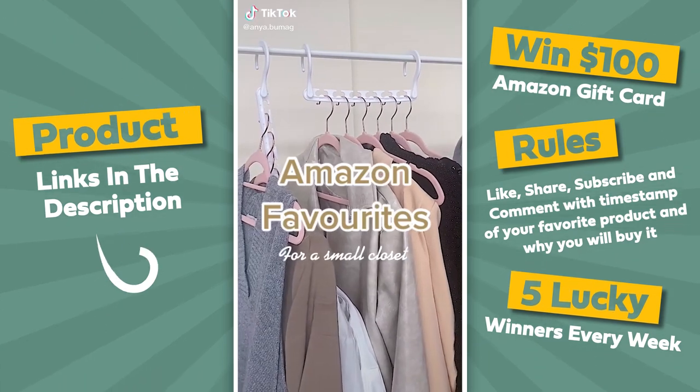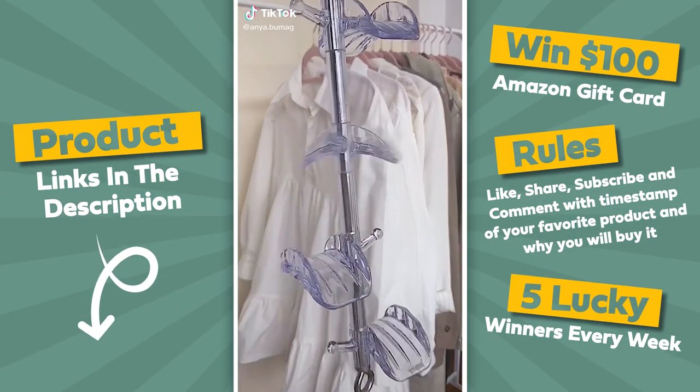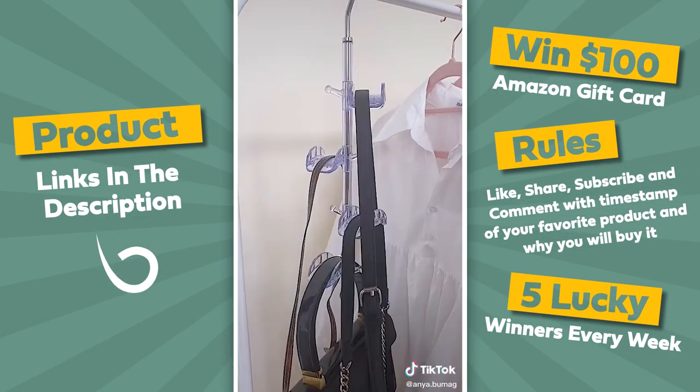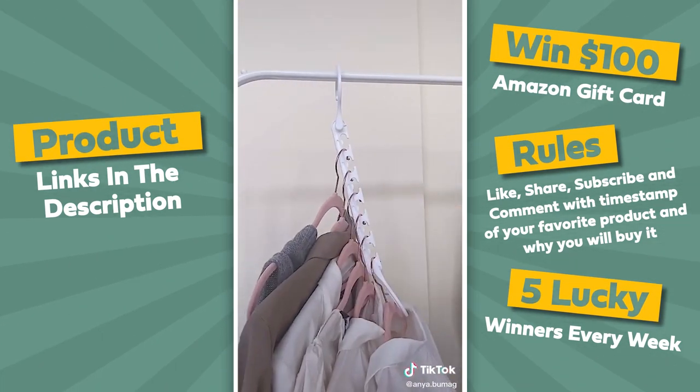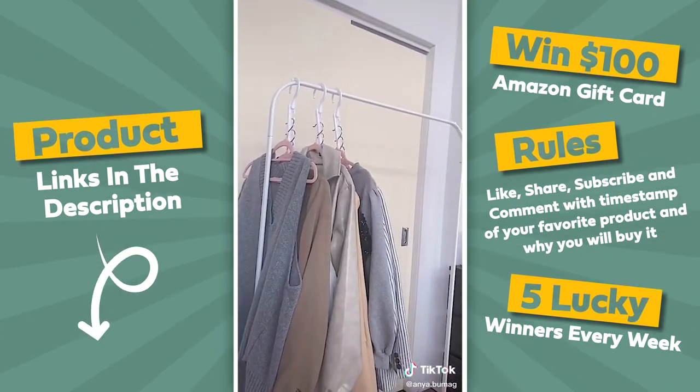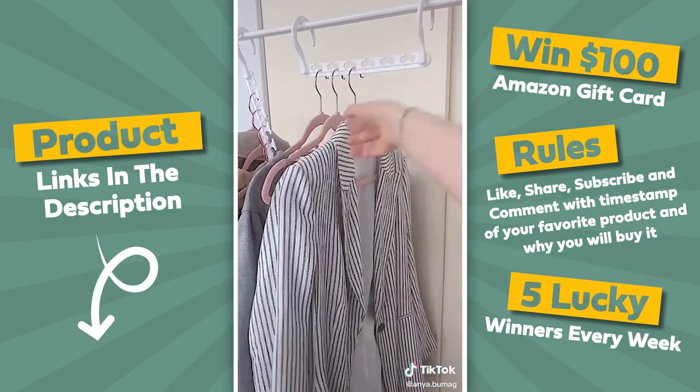Amazon favorites for a small closet. First up is this purse holder with rotatable hooks — it has four hooks and each one is wide enough to hold multiple handbags. My favorite though are these space-saving hangers; they freed up more than two thirds of my closet space and yet it's easy to access the clothing.